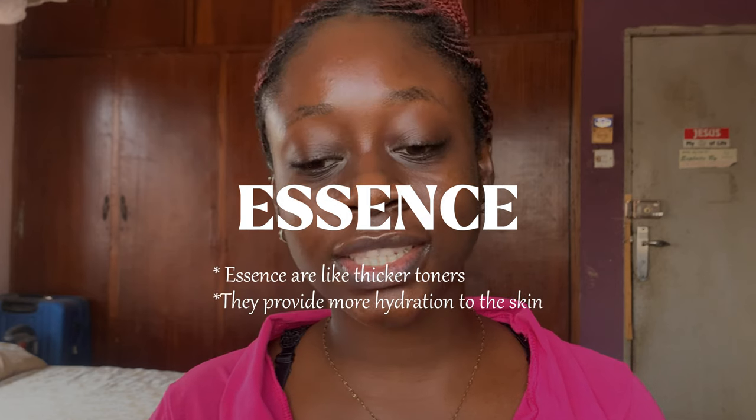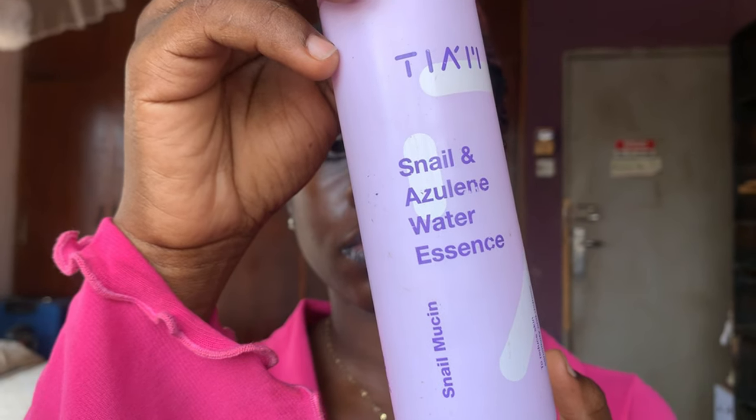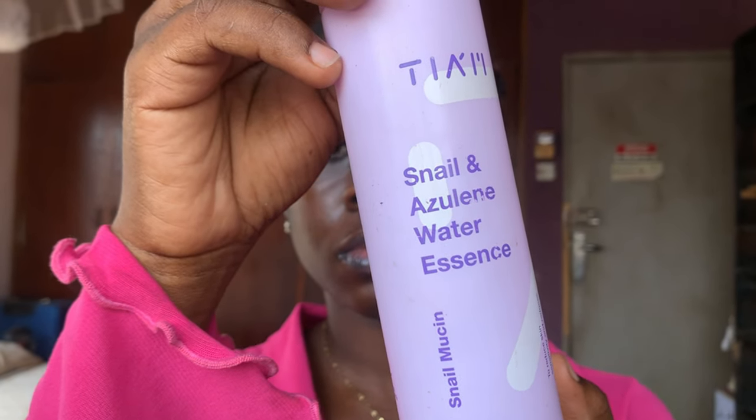Moving on to essences — I've used two essences this year. The first is the Thiam Snail and Azulene Water Essence. This essence is amazing; it's a snail-based formula and it hydrates my skin really well. This is my go-to essence and I've used several bottles. I tried the Cosrx Snail Mucin once, then immediately switched to this one — it is more in quantity and less expensive.